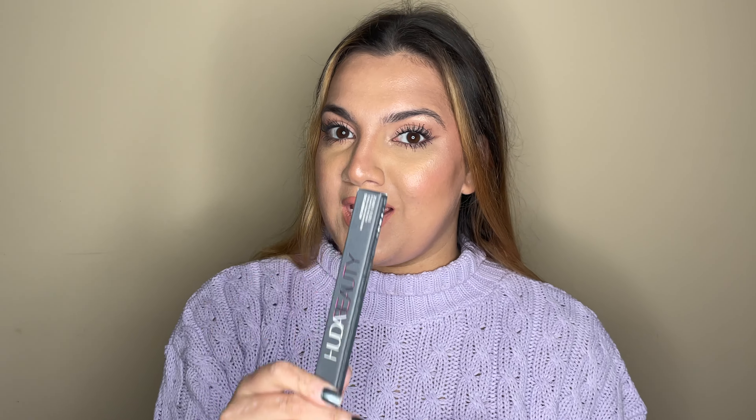Hey guys, welcome back to my channel. In today's video I am going to be playing with the Huda Beauty Bomb Brows. I saw Huda Beauty's video recently and this is apparently the thinnest tip on the market at 0.9 millimeters, which is very slim and gives you hair-like strokes. There are lots of claims — it's transfer-proof, waterproof, and all that kind of stuff, so I will be testing that out.